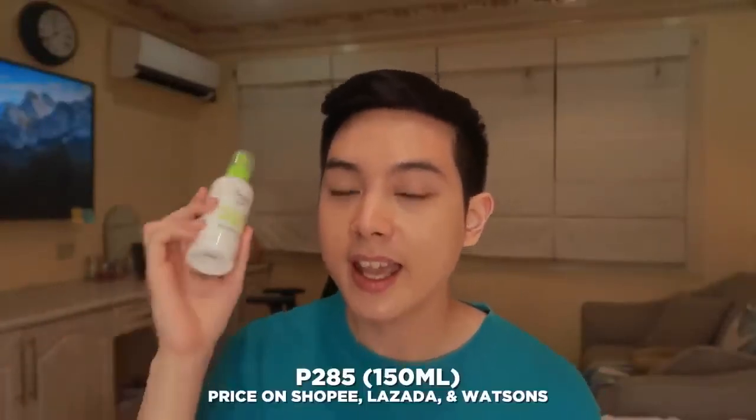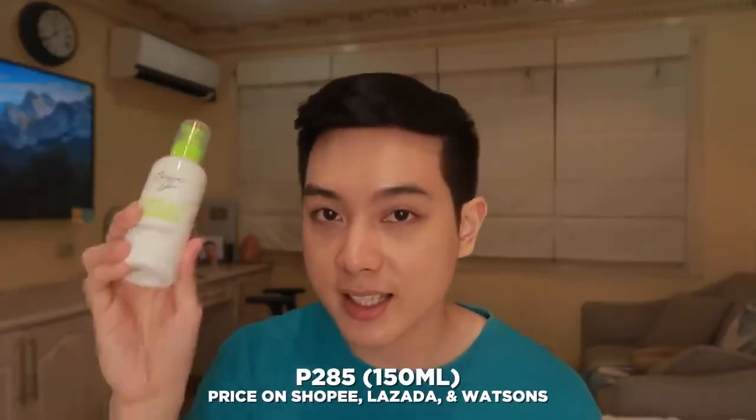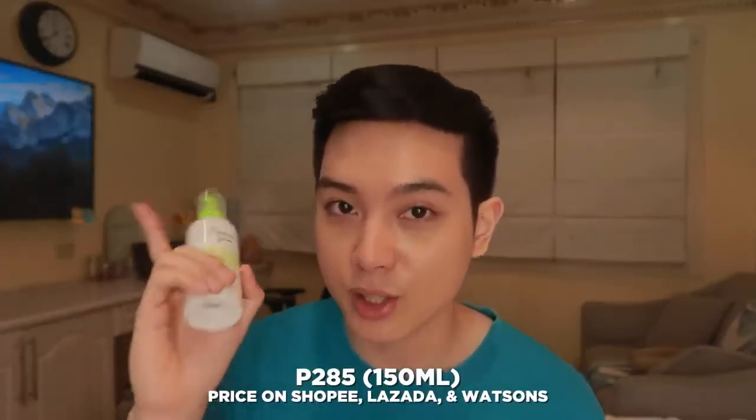The Careline Skin Gentle Jelly Cleanser is priced at just 285 pesos for 150 ml. And just like your other gentle cleansers, it's very accessible on Shopee, Lazada, as well as Watson.